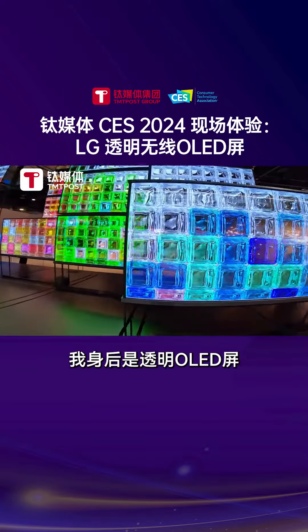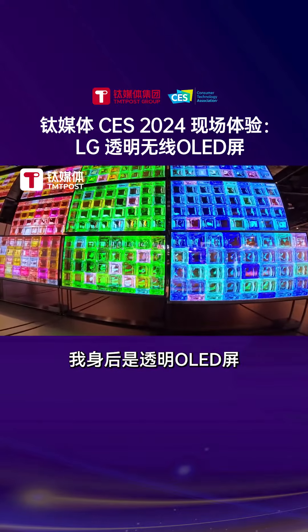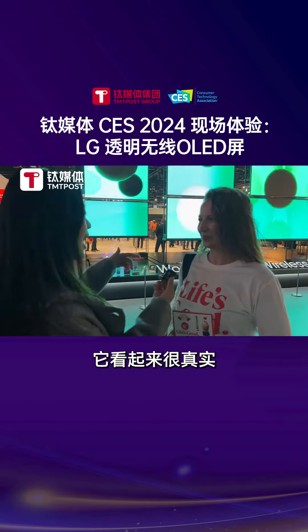Behind me, you will see the awesome display of the new technology of transparent OLED. And wireless. It's like a reality.